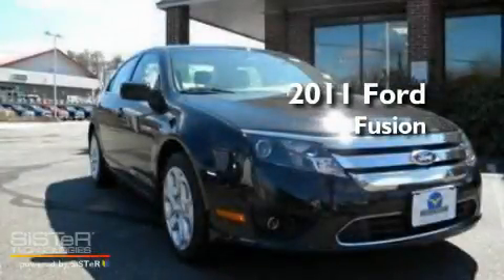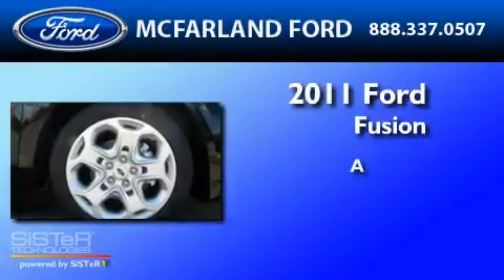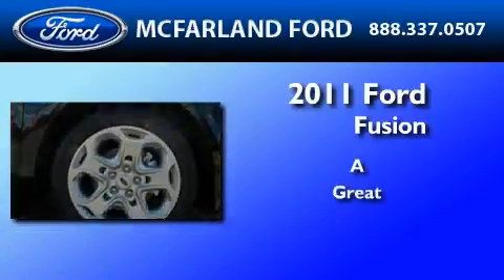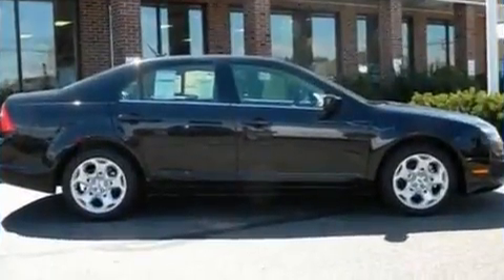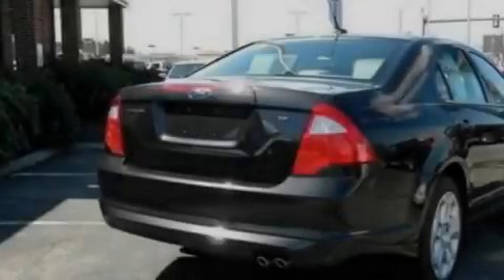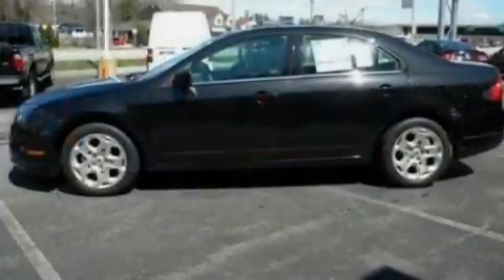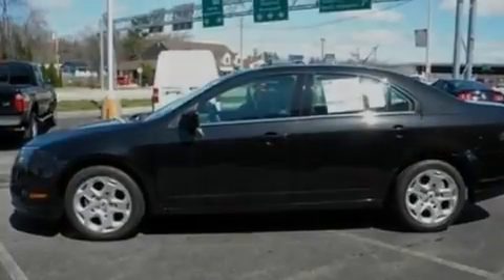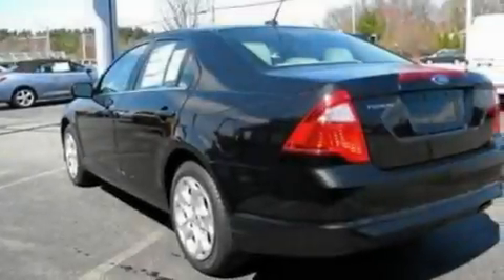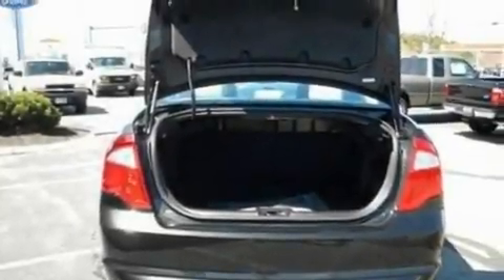This is a brand new 2011 Ford Fusion. Its top features include air conditioning, cruise control, full power accessories, a six-speaker audio system, a double wishbone independent front suspension, a four-wheel independent suspension, 17-inch wheels, a low tire pressure indicator, front and rear reading lights, and fog lamps.